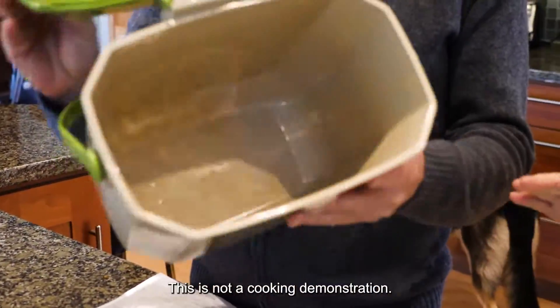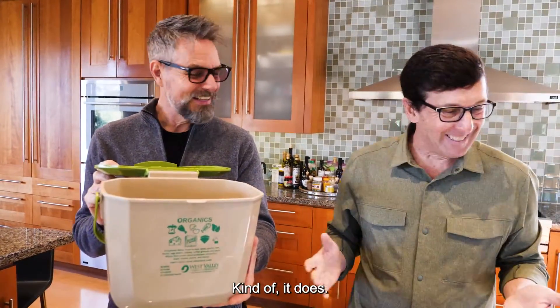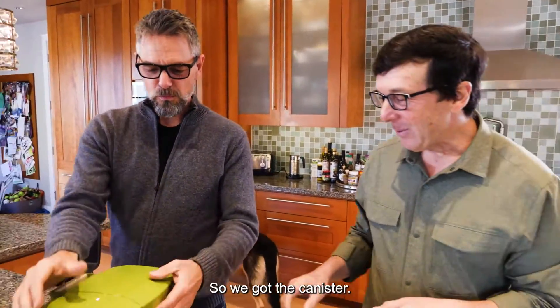Let's clarify one thing — this is not a cooking demonstration. We're not cooking anything. But it kind of feels like that, doesn't it? All right, so we've got the canister.